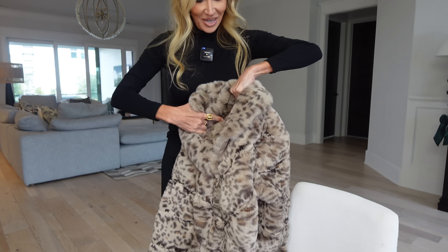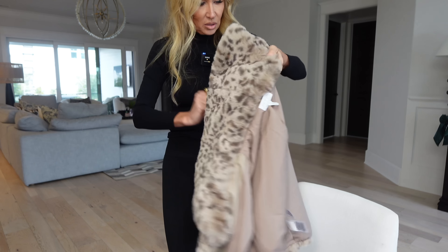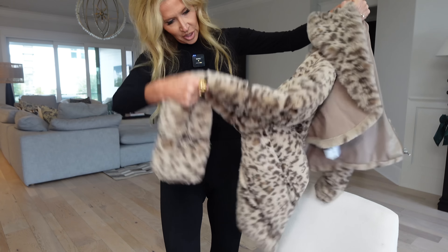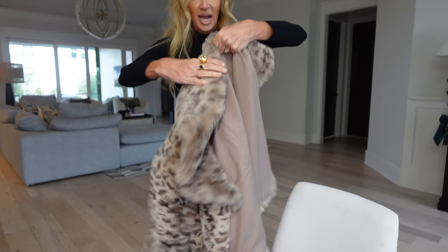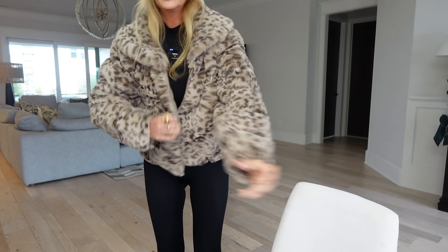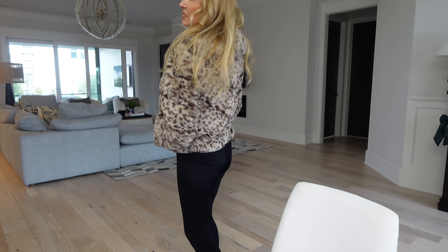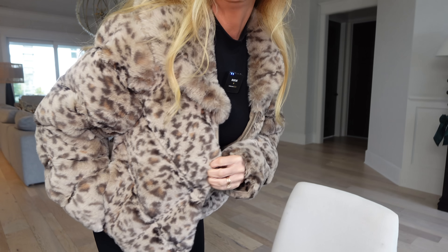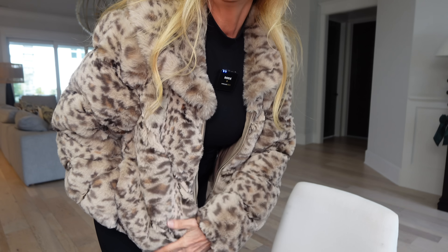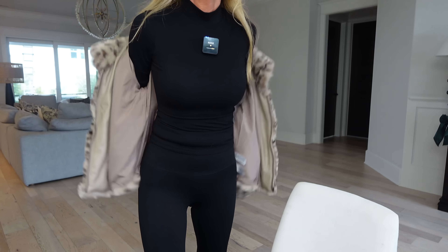A couple of things I wanted to show you from Walmart. This is just like the black one but in leopard. It is such a good little jacket. I love it — so soft. It has that chevron channeling. I hope it's still available.